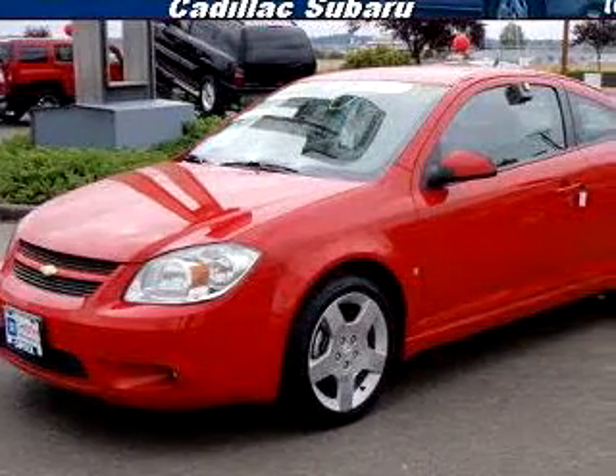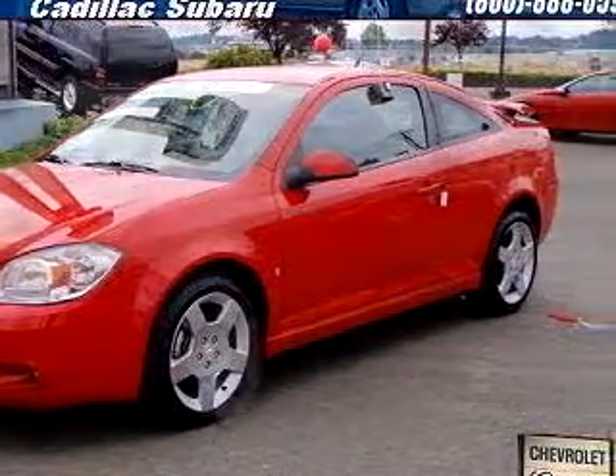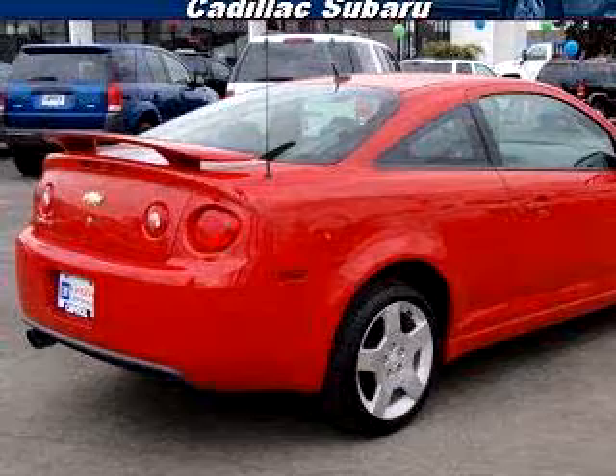You will love this dark red '09 Chevrolet Cobalt LT, equipped with a 4-cylinder engine and an automatic transmission with only 11,379 miles.